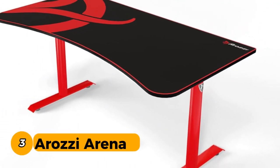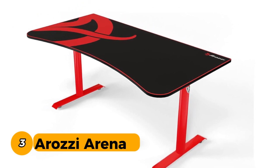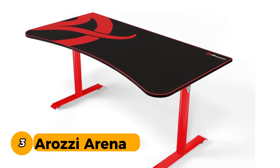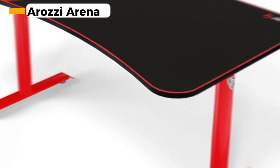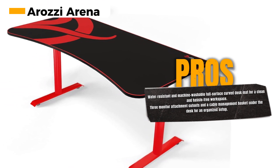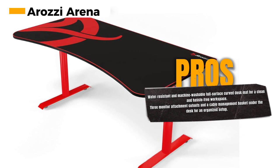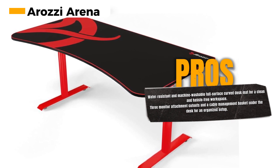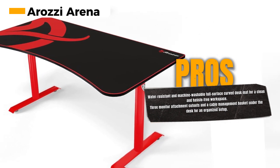Number 3: Arazi Arena. The Arazi Arena Desk is a top-tier gaming and workstation designed to meet your every need with unmatched quality and features. This full-surface curved desk mat is not just water-resistant — it's also easy to clean and even machine washable, so your desk will always look fresh and ready for action. The Arazi Arena Desk also features three cutouts for monitor attachments and a cable management basket that fits snugly under the desk, keeping your setup tidy and efficient.